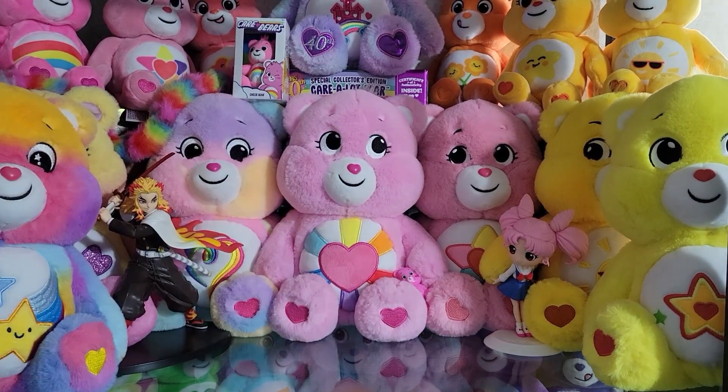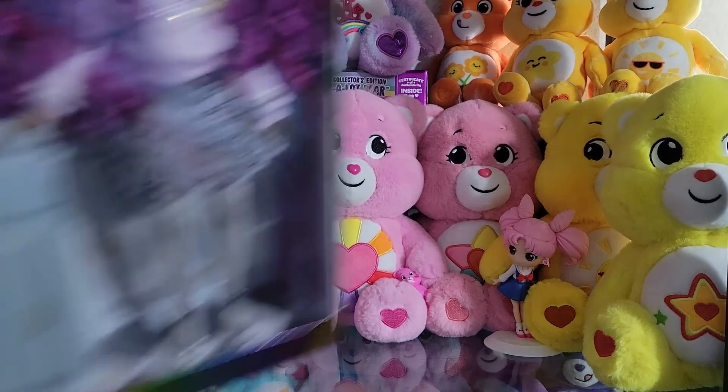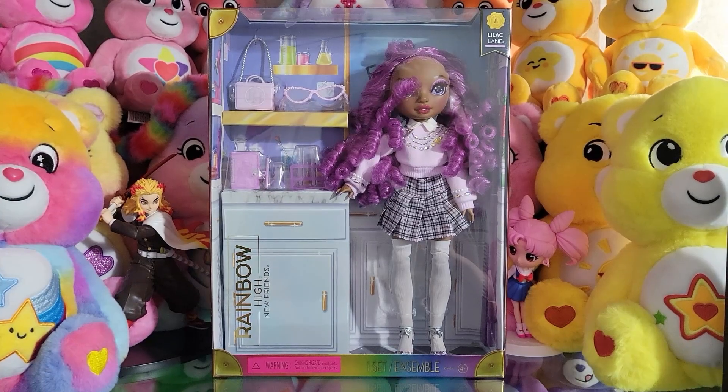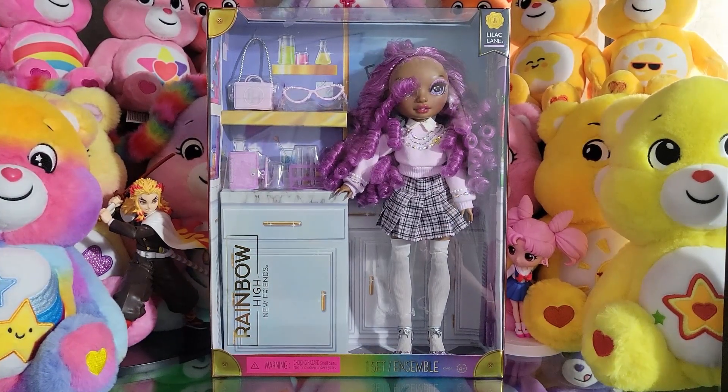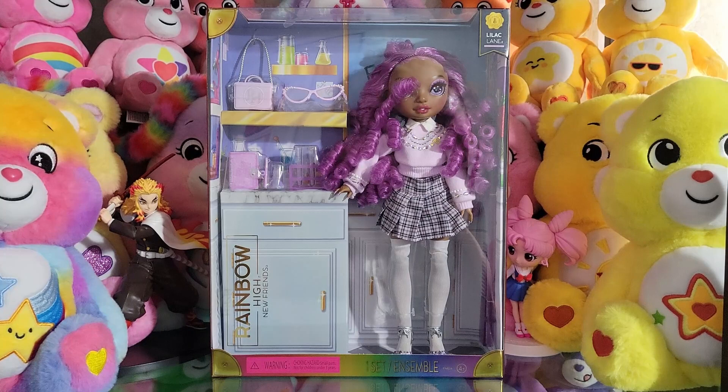Hey everyone, Dollistic here, and today I am so excited for this doll — I've been waiting for her for months, ever since she got leaked. I finally have Lilac Lane! I love her so much without even having taken her out of the box yet. I love her tall body, her outfit, her hair, her makeup, her accessories. I cannot get over this doll. I'm so happy to finally have her, and I love her color palette — everything about her is just perfect.